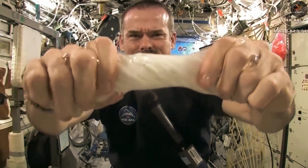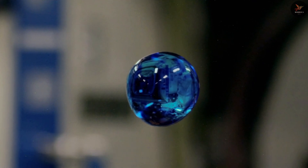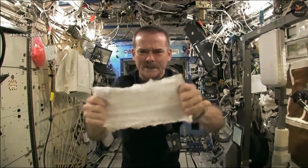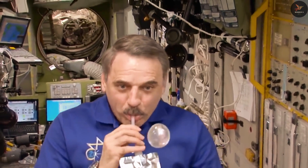The last experiment on our list is water in space. People know that there is no gravity in space, so if you throw anything up it will float in the air. As soon as you put a drop of water on your hand or release it, it starts sticking to your fingers and floats around.